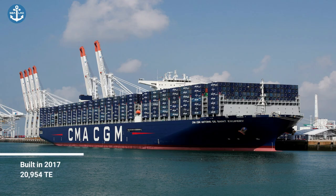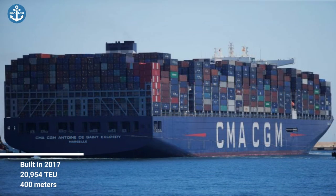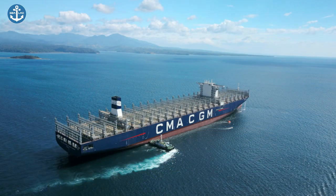Named after the French author who wrote the famous 'Little Prince,' this ship is the largest container ship to sail under the French flag and also the largest Europe-based ship. This environmentally friendly vessel's new-generation engine reduces its oil consumption by up to 25 percent and its carbon dioxide emissions by up to 4 percent.